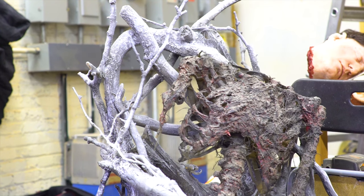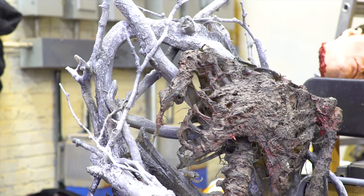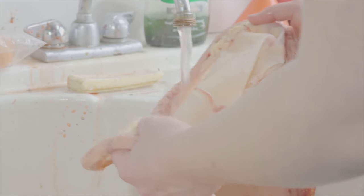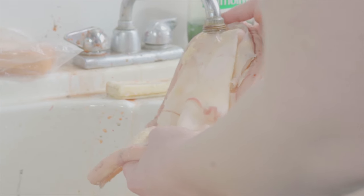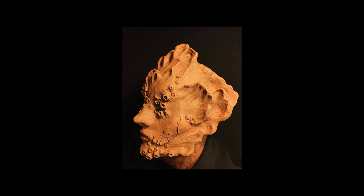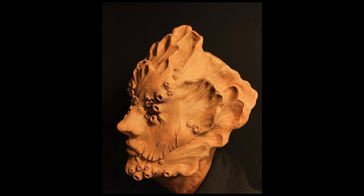Tree bark, sinewy textures, things like vines — those are the things that my mind understands most clearly. I'm not really a fan of straight lines, so things that are growing across people's faces and people's bodies appear a lot in my work.